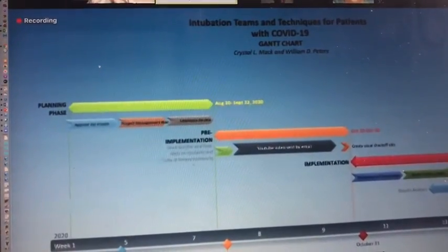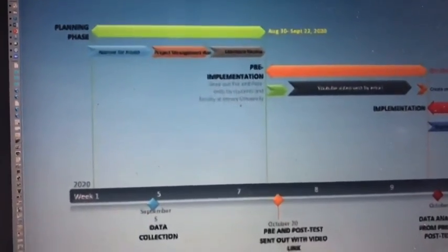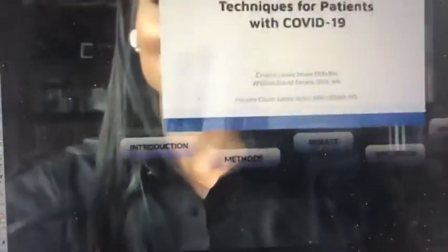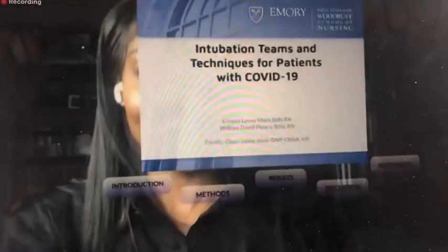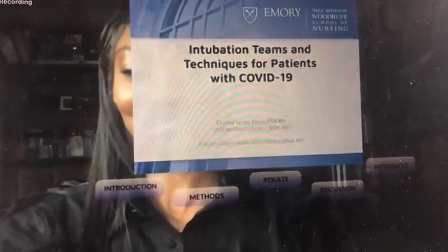Here is our timeline for the project, and it demonstrates timely completion. I'll now turn it over to David, as he does our results and discussion section. Thank you, Crystal. So let's dive right in.